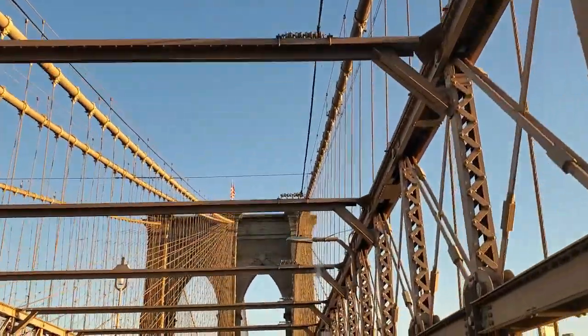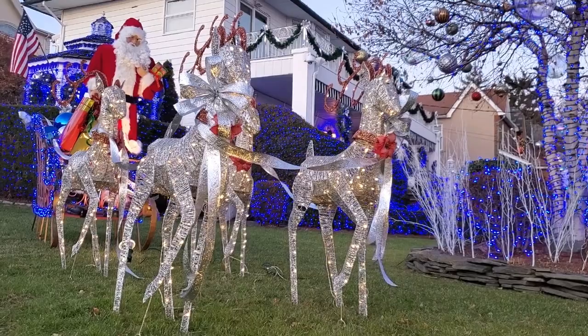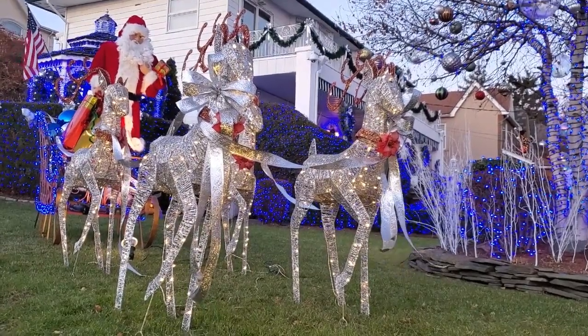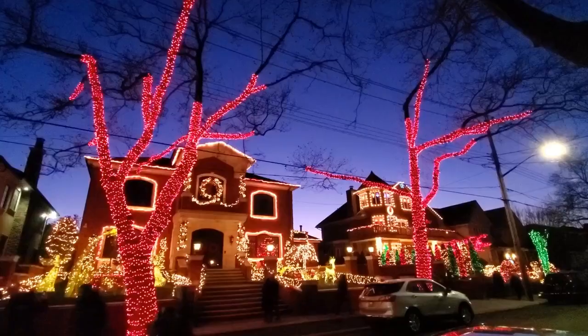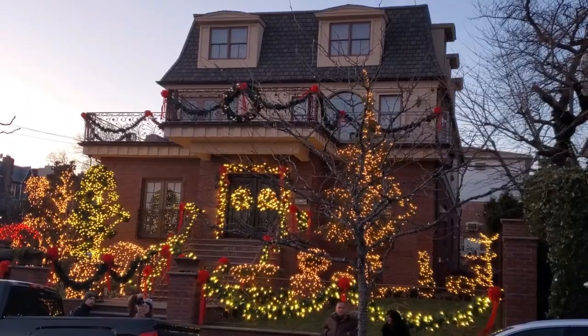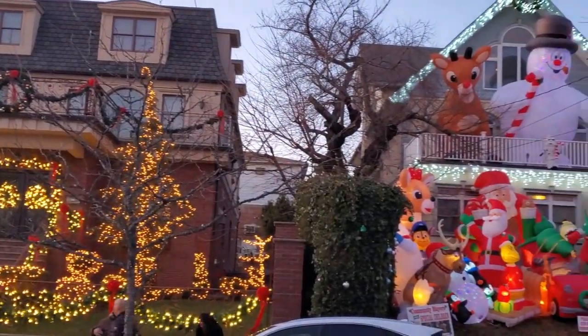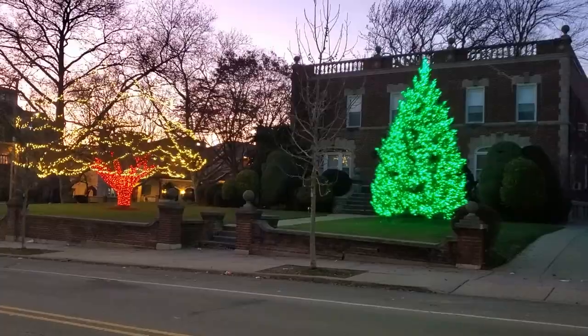We're also crossing over the Brooklyn Bridge en route to a neighborhood in Brooklyn called Dyker Heights, where many large and upscale homes are well known for getting into the festive spirit by having Christmas professionals design the holiday displays outside their homes. And some do it on their own. The displays run the gamut from very elegant to over-the-top gaudy.